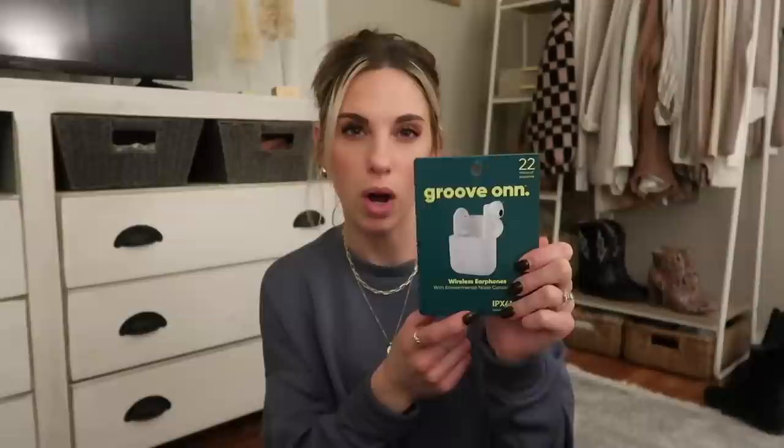I believe my dad got me some Beats for Christmas — my dad and stepmom asked what I wanted and I said headphones since I think I left mine at the gym. So these cheap Walmart ones will do in the meantime.